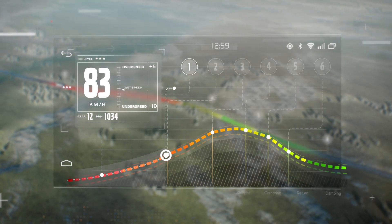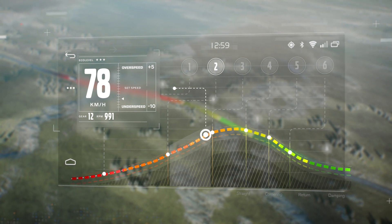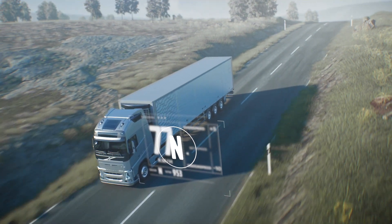As the truck approaches the hill's peak, IC curbs the truck's speed to prepare for descent. IC temporarily disengages the driveline, allowing the truck to roll downhill and save energy.